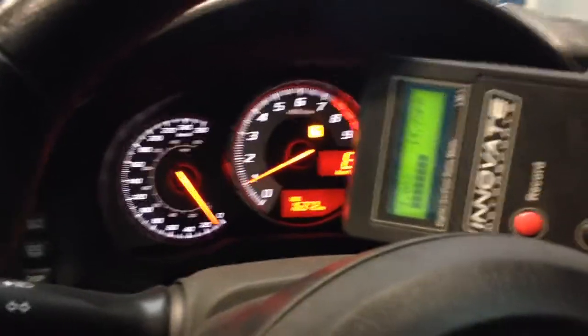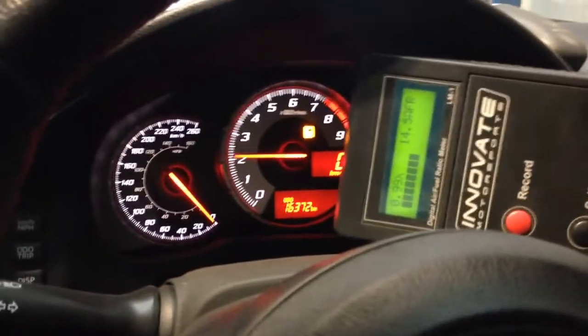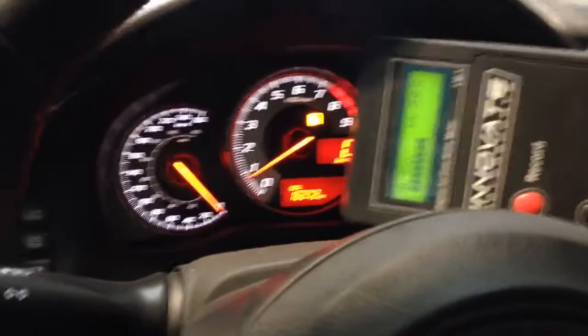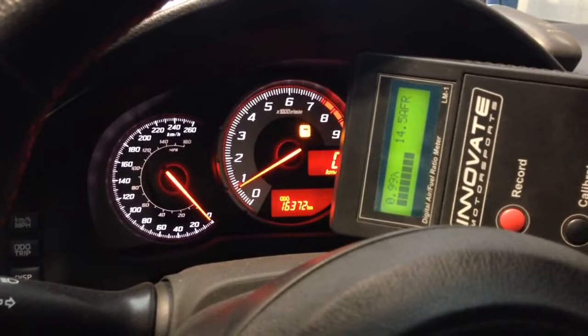I'll blip the throttle so you guys can see how nice the idle comes back. A lot of these Subarus, you'll blip the throttle and it'll dip, come down — like there's an issue with the dashpot — and then it won't go back up. This one, I just give it a little blip and it comes right back.